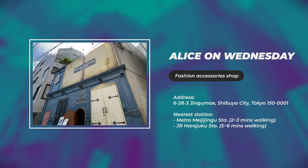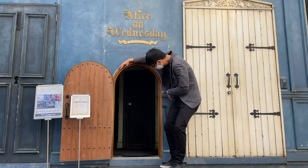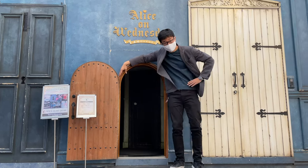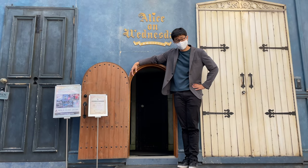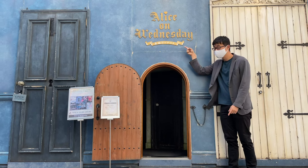And from JR Meiji station, it takes about 5 to 6 minutes to walk. Look here — it has a teeny tiny door to enter, so you need to make yourself very small to go through it. It really feels like you're going through the Alice in Wonderland world, right?